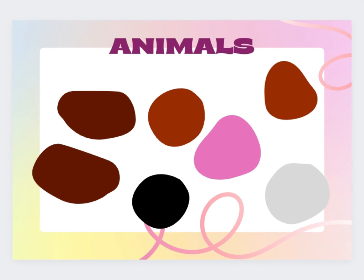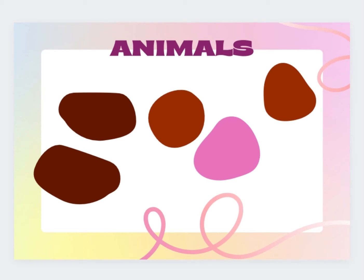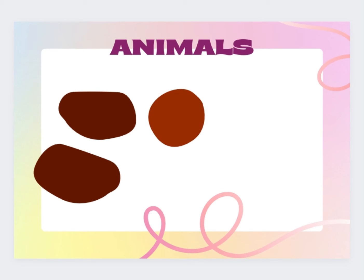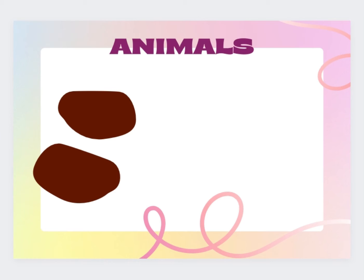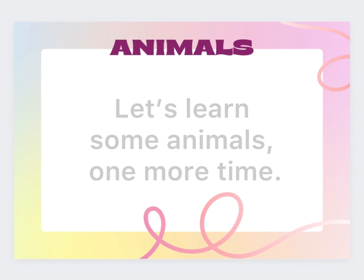Animals. Thank you for learning animals with us. Did you learn some animals? Its name and the spelling of its name. Let's learn some animals one more time.